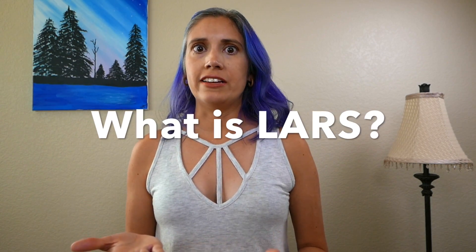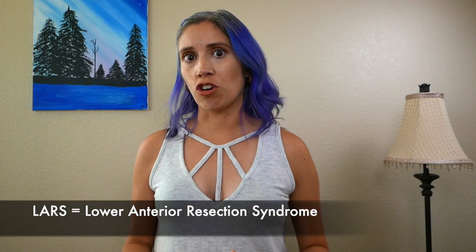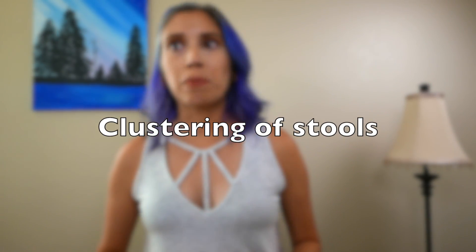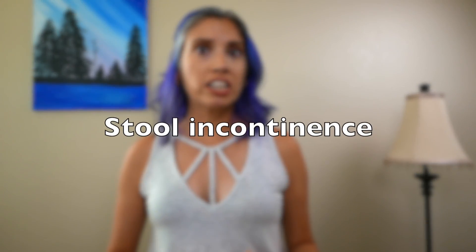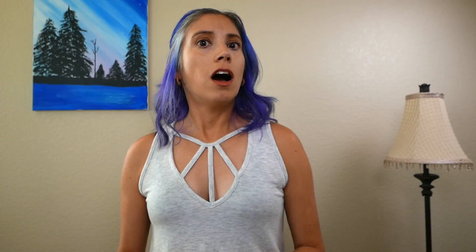Let me explain what exactly LARS is. LARS stands for Lower Anterior Resection Syndrome. It's a collection of symptoms that patients experience after having a portion of their colon and or rectum removed. Those symptoms include frequency and urgency of stools due to the fact that you have less space to store them, clustering of stools defined as numerous bowel movements over a few hours, stool incontinence, constipation for a few days followed by multiple bowel movements a few days later, increased gas, and abdominal pain. A LARS sufferer can have all of these or some of them, and experience them daily or occasionally.